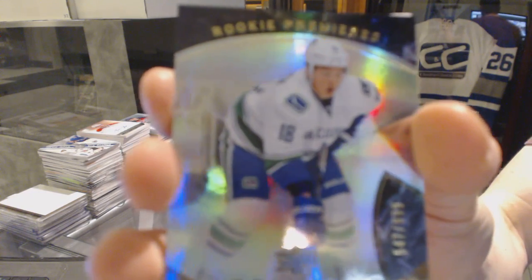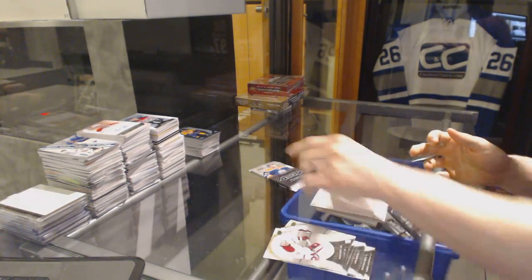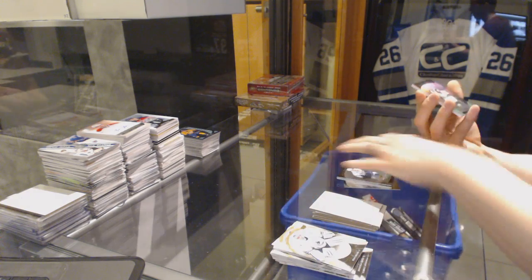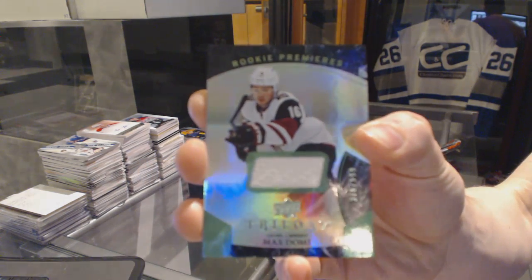Rookie to $9.99 for the Vancouver Canucks Jake Virtanen, and we've got a rainbow green rookie jersey number to $5.99 for the Arizona Coyotes Max Domi.